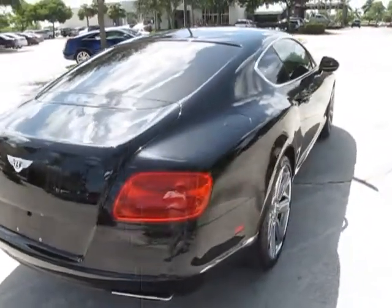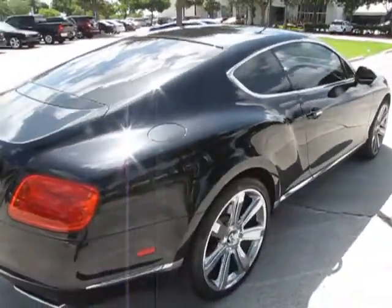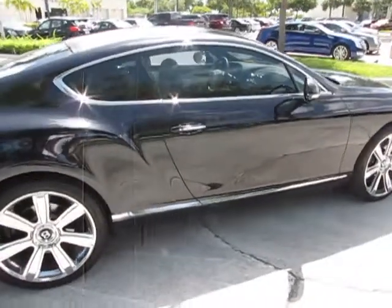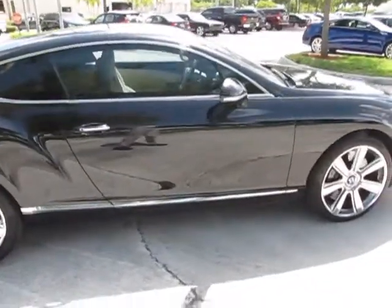Just an absolutely beautiful car that we have here, and I'm sure that as you view it you're going to like it just as much as we do.